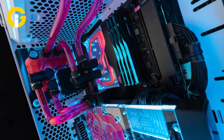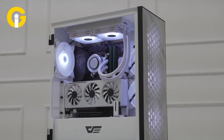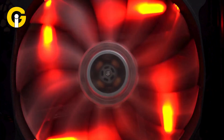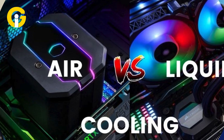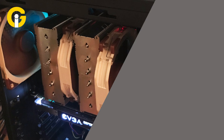When it comes to cooling your PC, there's a plethora of options available, ranging from the simple to the extravagant. However, for most PC users, the choice often boils down to two main options: air cooling and water cooling. While air cooling offers simplicity and durability, water cooling boasts potential performance and noise level advantages. Let's build a comparison between air cooling and liquid cooling to determine which might be best for your next PC upgrade.